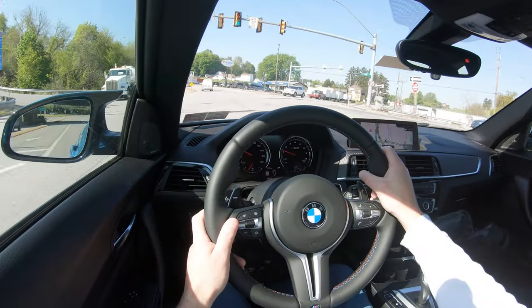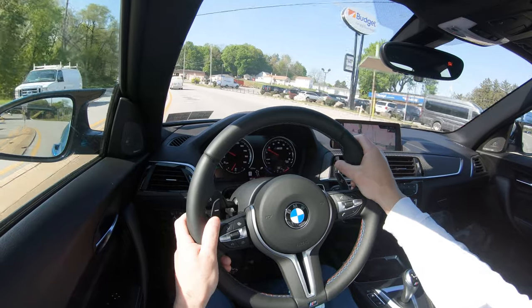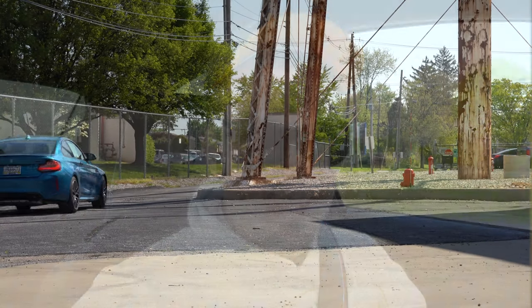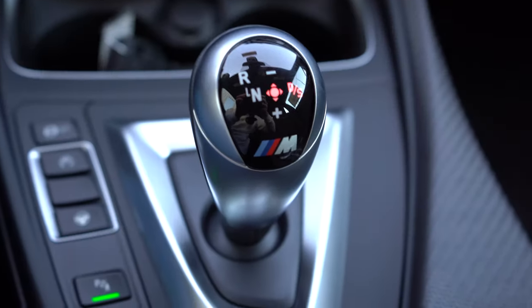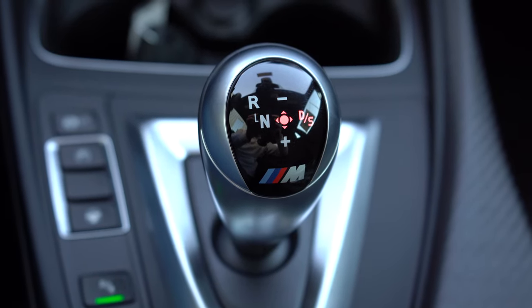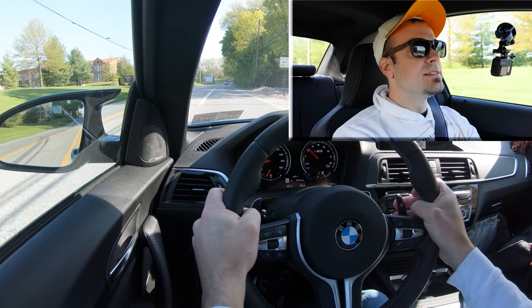I actually just put it in Sport Plus. Steering feel is insanely heavy, and in a car like this it immediately points you in the direction that you want to go — perhaps the first thing I noticed in the M2, and I absolutely love that. What do you say — let's put it in manual shift mode. I'm going to slide the shifter all the way to the right to give me full control over the shifting and test out the paddle shifters.